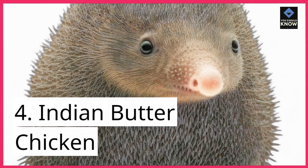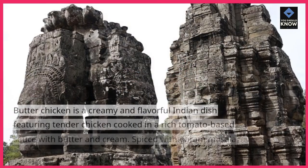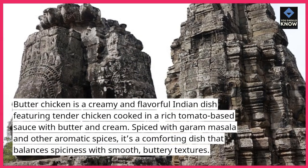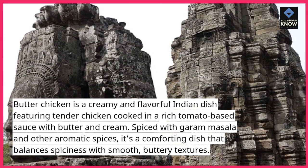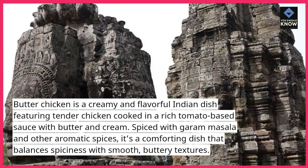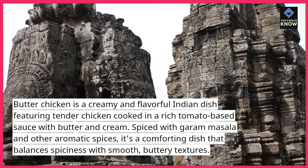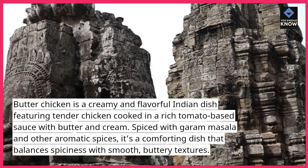4. Indian Butter Chicken. Butter chicken is a creamy and flavorful Indian dish featuring tender chicken cooked in a rich tomato-based sauce with butter and cream. Spiced with garam masala and other aromatic spices, it's a comforting dish that balances spiciness with smooth, buttery textures.